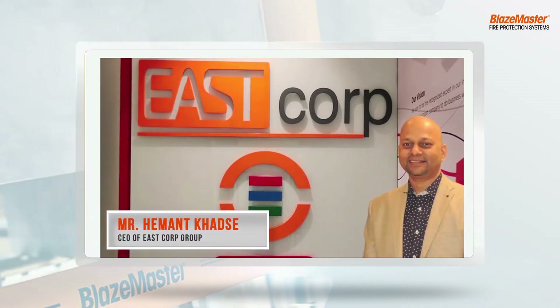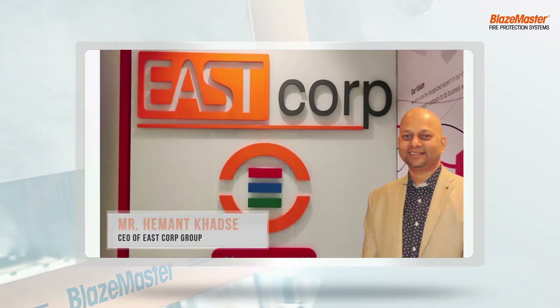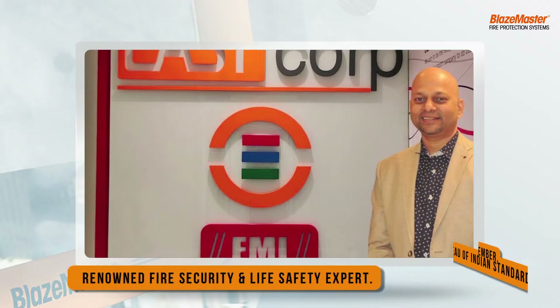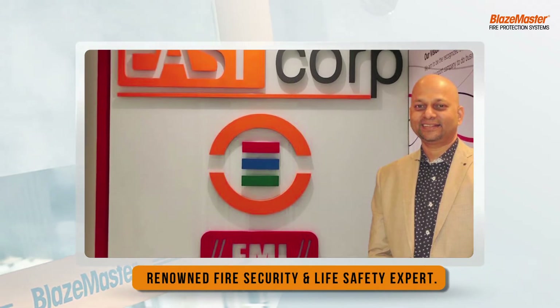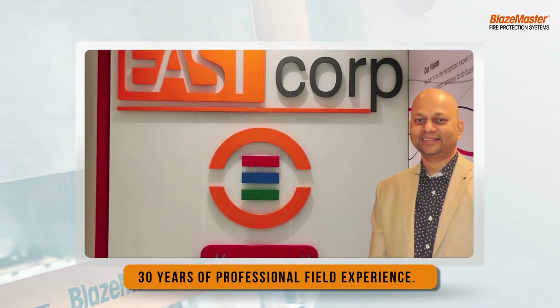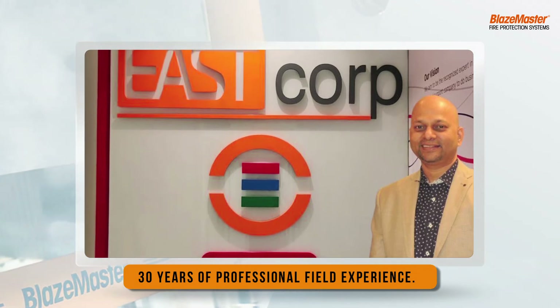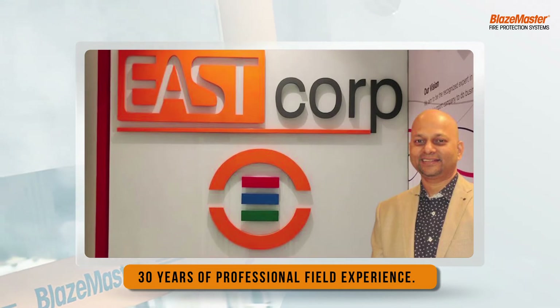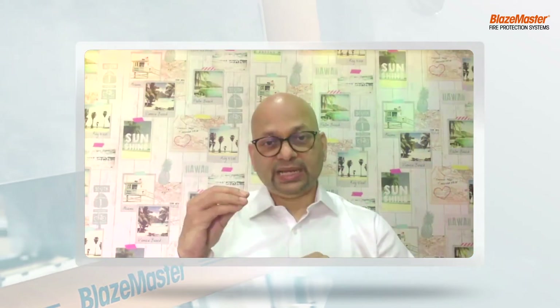Mr. Hemant Khartse, founder and CEO of East Corp Group and a member of the BIS code committee, is a renowned fire security and life safety expert with three decades of experience. His sole mission is to help organizations protect life, property, and environment at all levels.